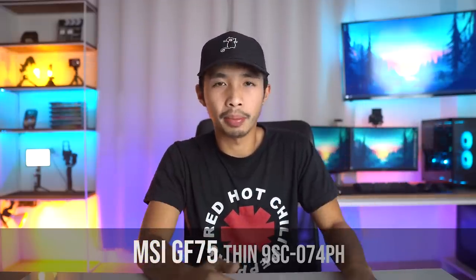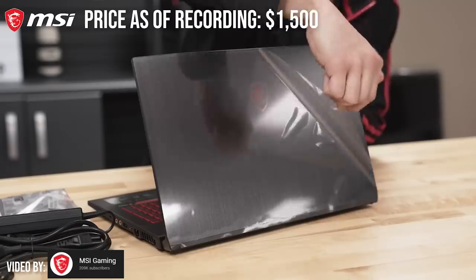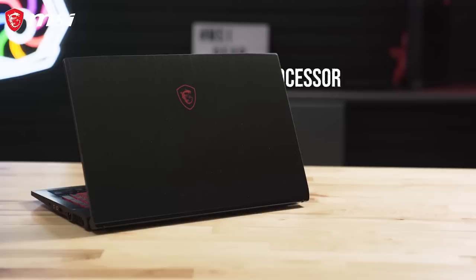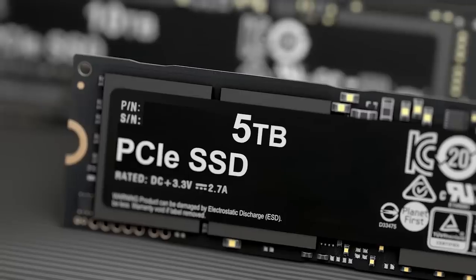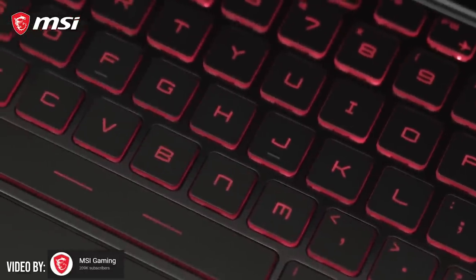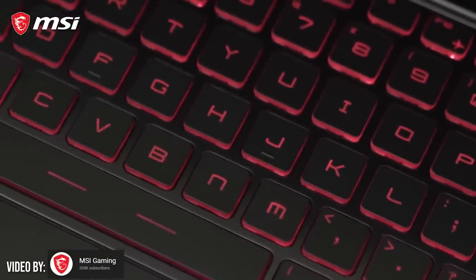The next laptop on our list is the MSI GF75 — I'll place the actual model number on screen and in the description below. This laptop is a bit cheaper than our first at around $1,500 or 75,000 pesos, as it is on sale at the time of recording. It has similar specs: the same i7-9750H processor, same 8GB of RAM, and same GTX 1650 graphics card. The only differences are that it has only 256GB of SSD storage and a red-only keyboard backlight, but it features a larger 17.3-inch screen — better for media consumption and 3D modeling if you don't mind the extra bulk. Personally, I'd choose the first laptop for better specs, but the MSI has a sleeker, more professional look.